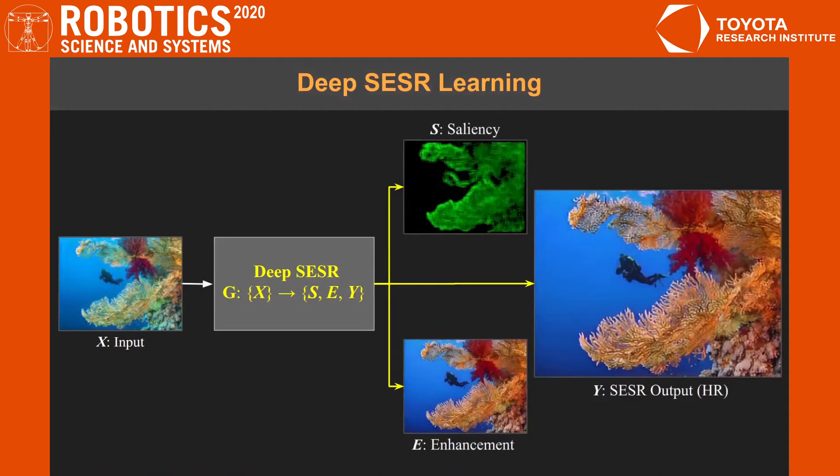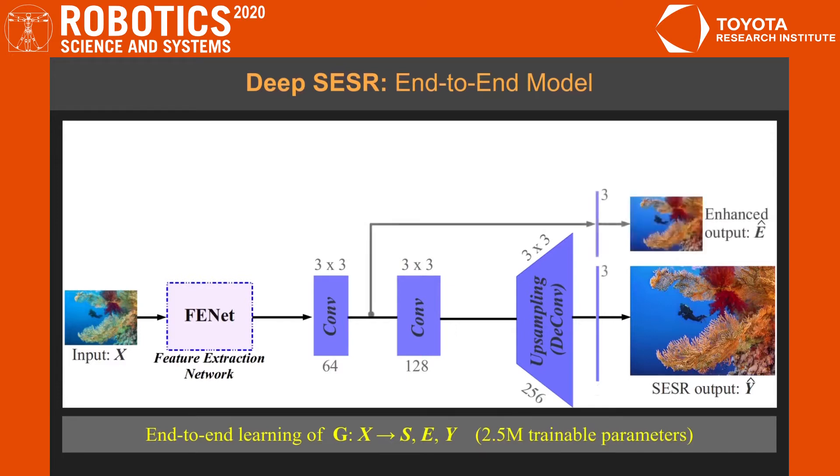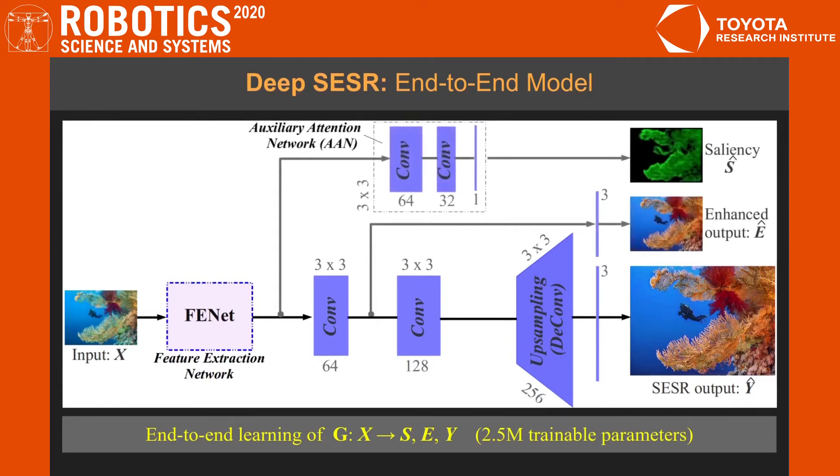We attempt to address these issues by presenting DeepSESR, a generative model that can learn to restore perceptual image qualities up to 4x higher resolution. We designed an end-to-end training pipeline for the model to jointly learn SESR and saliency prediction on a shared feature space. DeepSESR incorporates a novel residual and residual feature extraction network named FENET for learning hierarchical features that are propagated to sequential conv-layers and upsampling layers for the high-resolution SESR output.